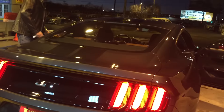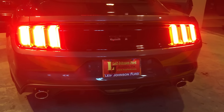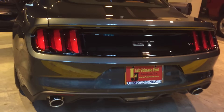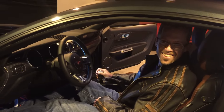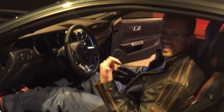Alright, that exhaust — that's the first time I've heard it. Have you heard it? Oh yeah, I just want to see your face when you hear it. It's gonna be loud.